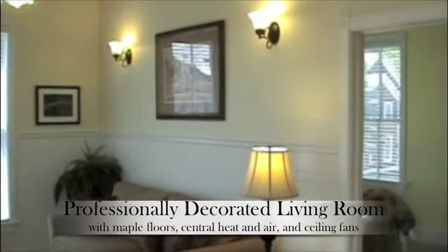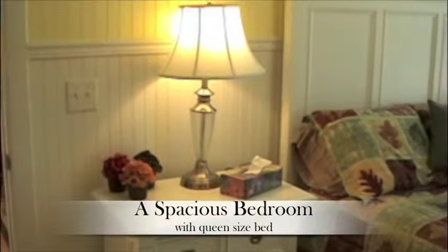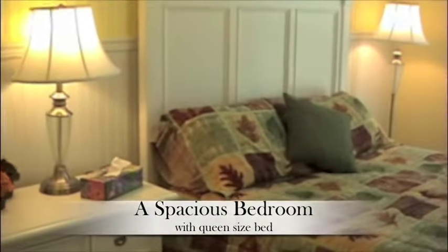Enjoy a large flat screen TV, DVD, and excellent cellular phone coverage. Condo 200 sleeps four adults and children comfortably, and we're pet friendly.